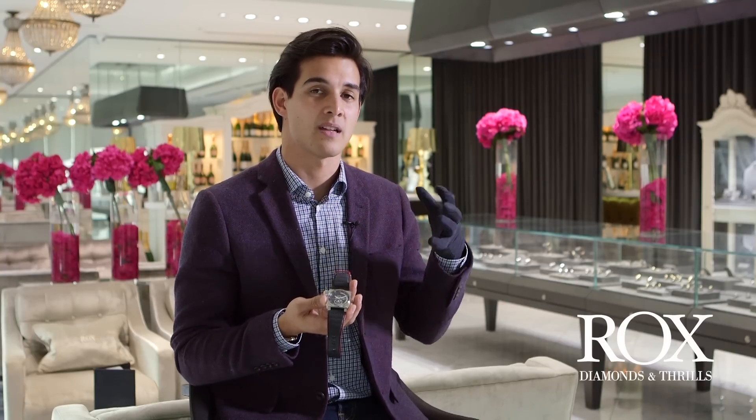Today I've got a Bell & Ross B-Rocket. I'm not sure if any of you have seen this before. It's quite an interesting piece as it's part of the BR3 range, but this is a special limited edition range that they've done with Harley Davidson.